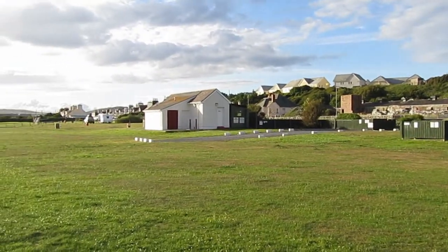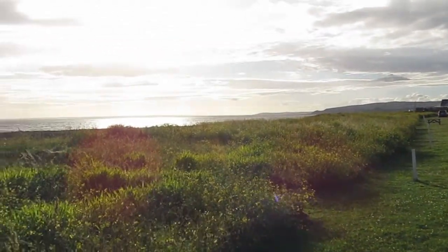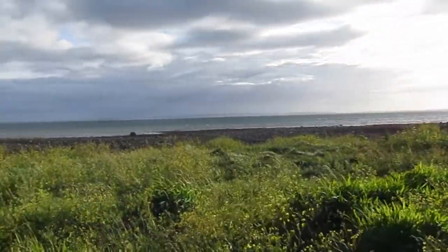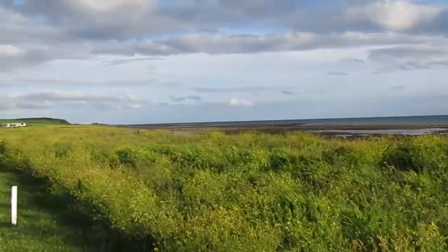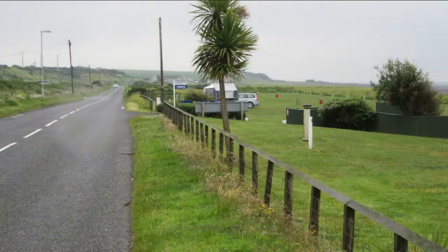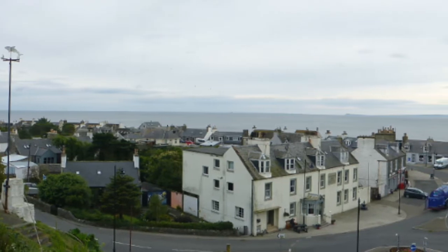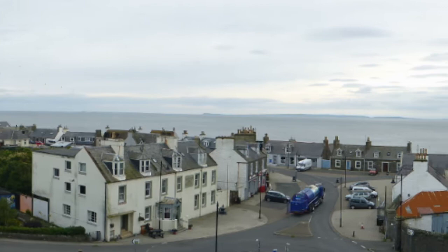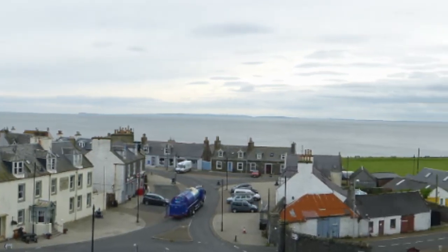Between the campsite and the pebbled beach is about 10 to 20 feet of long grass. The campsite is a long rectangular shape. It was a very quiet campsite, despite being close to the road — just a six-minute walk outside of Port William itself, which is great because there's a convenient spa there where you can pick up a few odds and ends, fresh milk, that sort of thing.